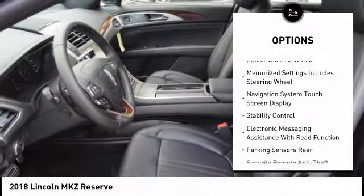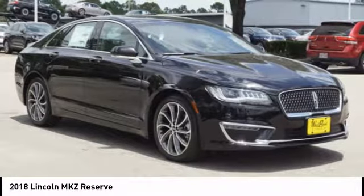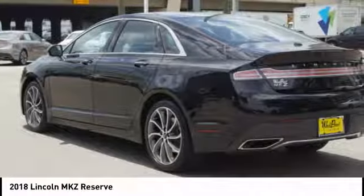Cruise control, universal garage door opener, voice activated navigation system, child safety locks, power brakes.